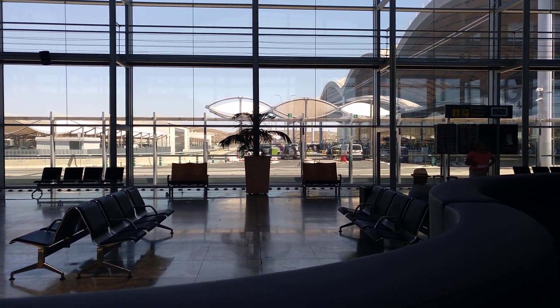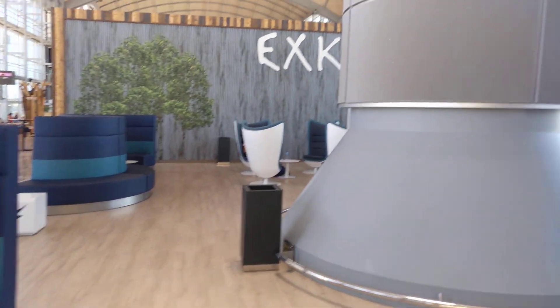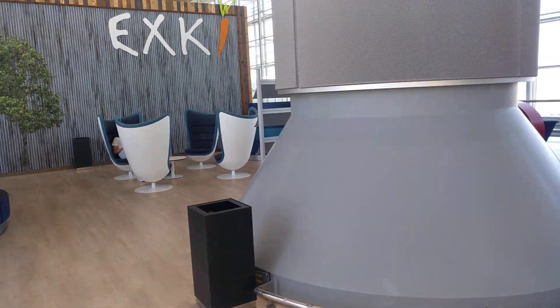But yeah, the airport's getting back to as busy as it was before Covid. This is a new seating area, which is quite nice.